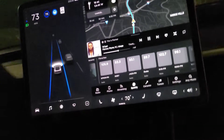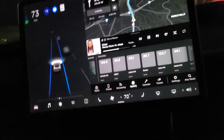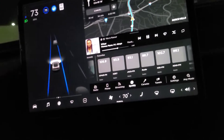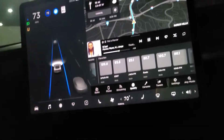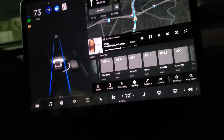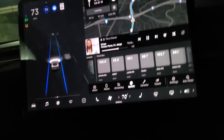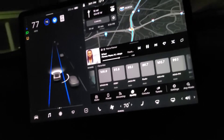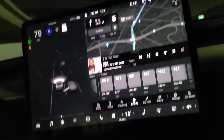I am obsessed, y'all. I think it is so amazing. Kudos to Elon Musk for inventing the Tesla. It is just everything. It's amazing — I just love it.